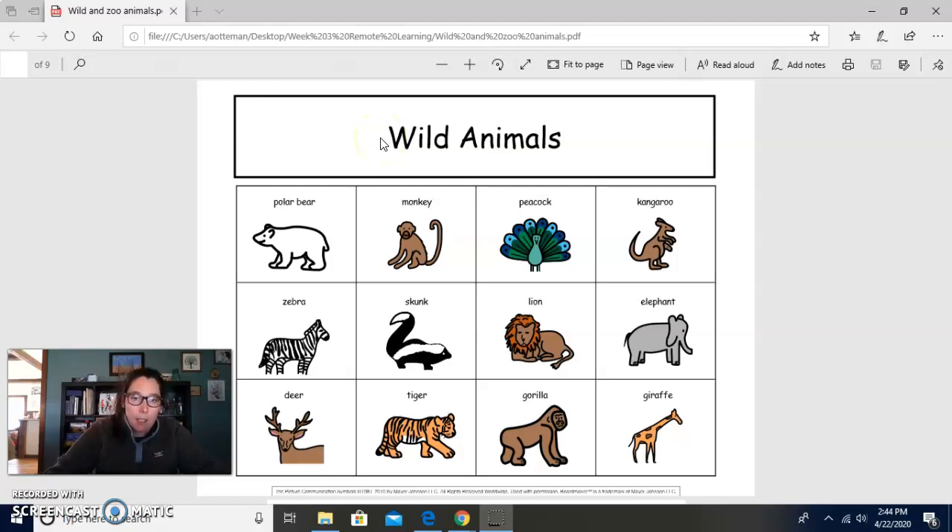Let's start up here. This is a polar bear. I see a monkey. This one's a little tricky — it's called a peacock. Have you seen a peacock before? Here's a kangaroo. It hops around. You might see those at the zoo. This one is called what? It's black and white. It's a zebra. Nice job.